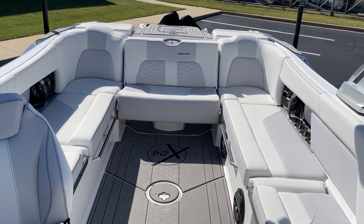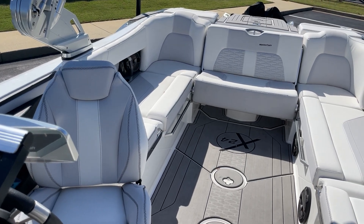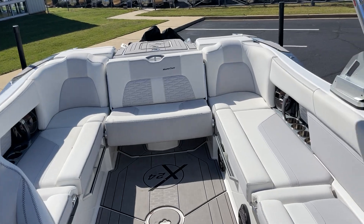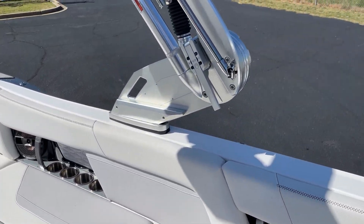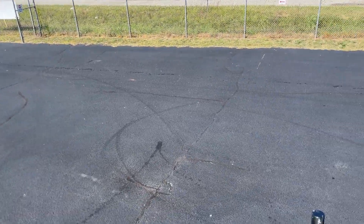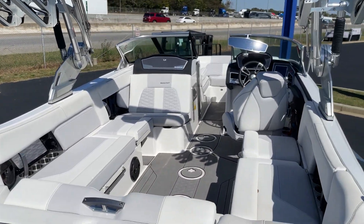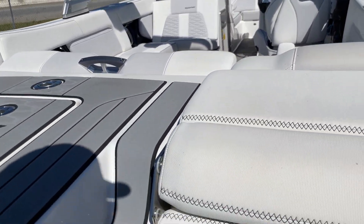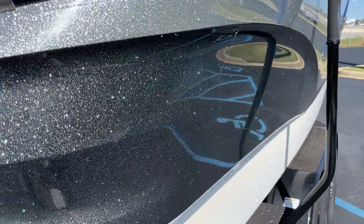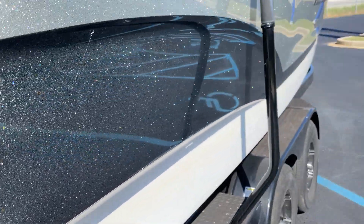Awesome boat — immaculate. Not a mark on this boat. Like I said, 129 hours, 2020 Mastercraft X24. I'll show you the outside of the boat here in just a second. But this boat is at our MarineMax store — just got it in and you can come check it out in Greenville. It's going to be up online at our MarineMax Greenville website, or you can give us a call at 864-236-9005.